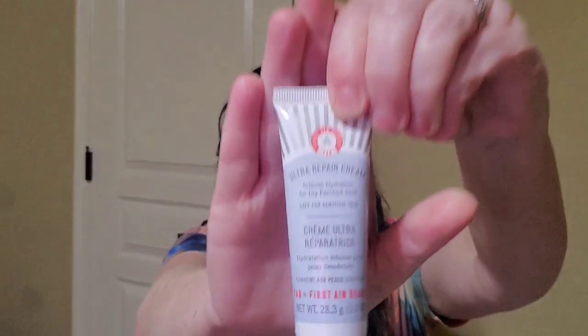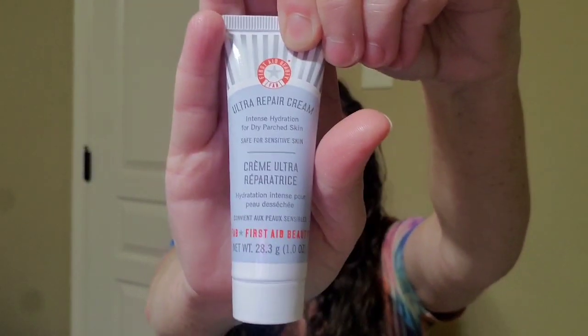I got one more thing and it is by First Aid Beauty. It says enriched with shea butter, eucalyptus, oatmeal, and ceramides. First Aid Beauty Ultra Repair Cream brings immediate comfort to tired, itchy, and flaky skin. The antioxidant element of this moisturizing formula also provides protection against free radical damage.